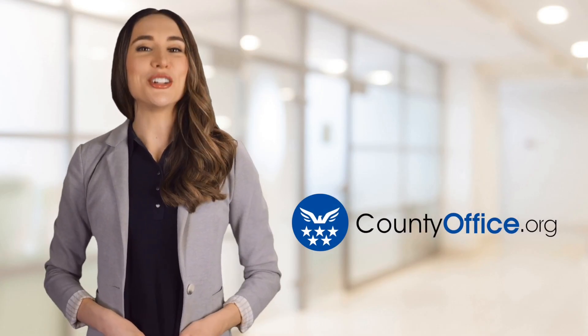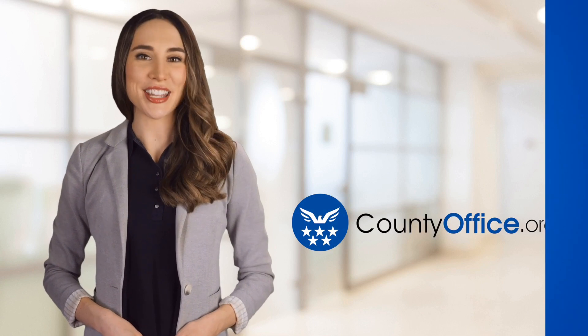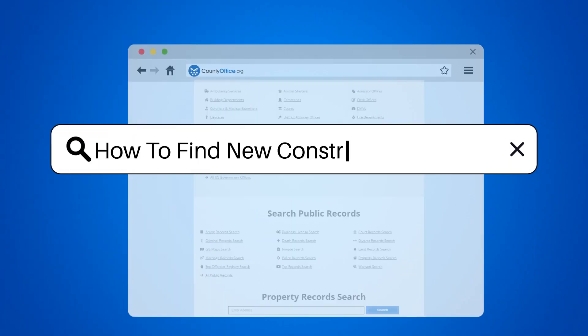Welcome to County Office, your ultimate guide to local government services and public records. Let's get started. How to Find New Construction Homes.